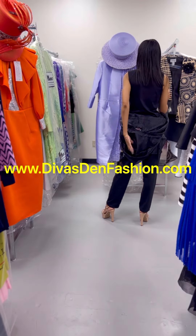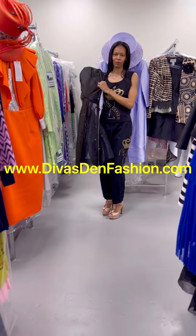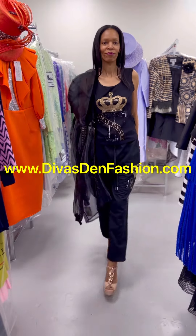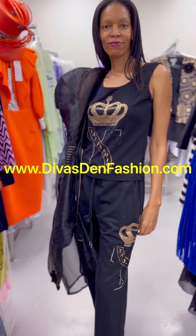Again, this is the Taramina 7056 3-piece print pant set. You can find this over at DivasDenFashion.com.